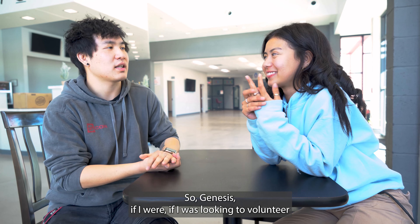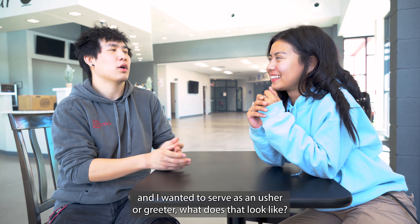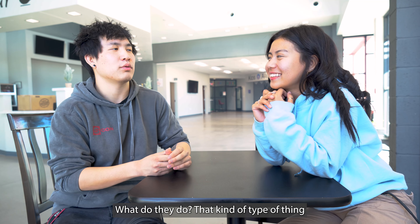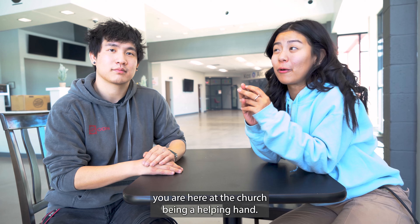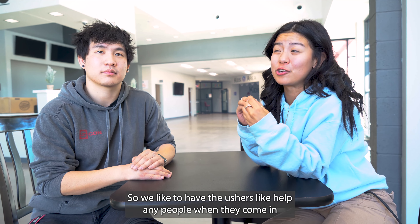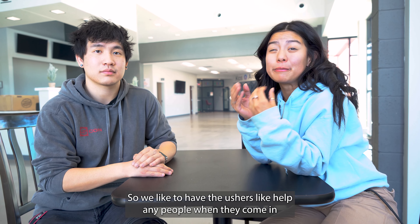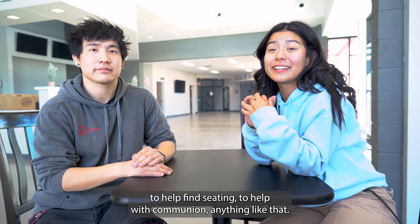So Genesis, if I was looking to volunteer and I wanted to serve as an usher or a greeter, what does that look like? What do they do? So basically when you're doing ushering, you're here at the church being a helping hand. We like to have the ushers help people when they come in, to help find seating, to help with communion, anything like that.